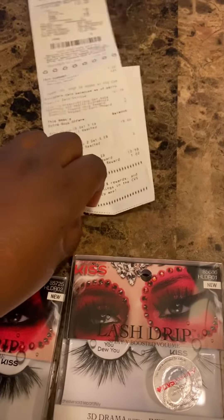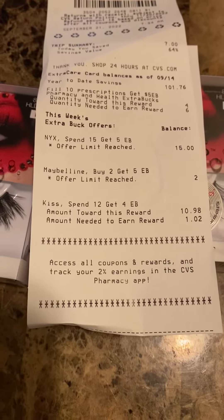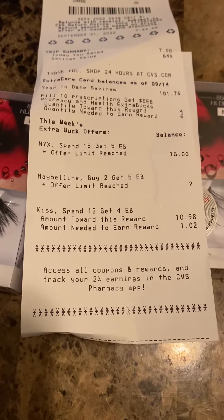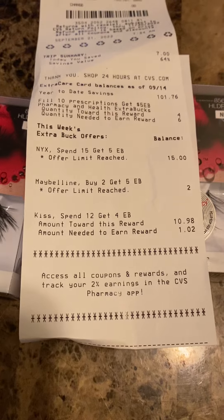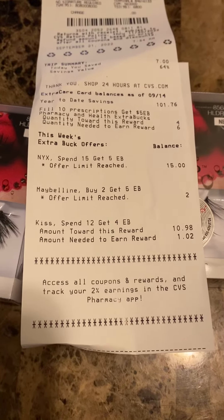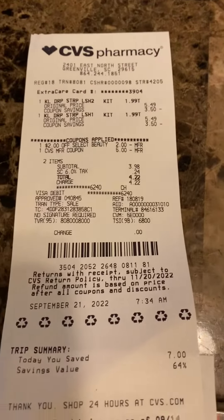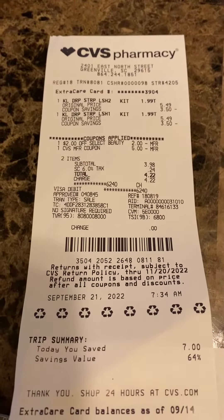I just looked at something — apparently if I spent one dollar and two cents more, I could have gotten four dollars back. So I might go back up there and just buy another set of lashes just to get the four dollars. But the surprise about this one is that it had two dollars off the manufacturer's coupon.